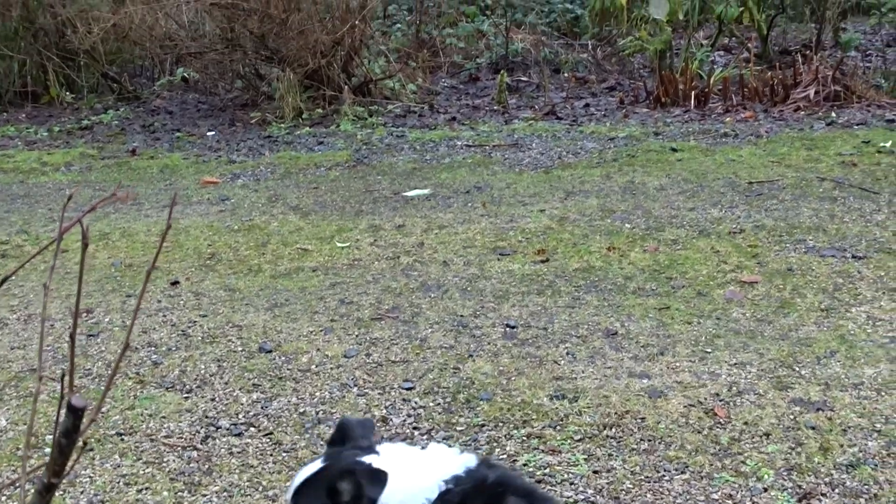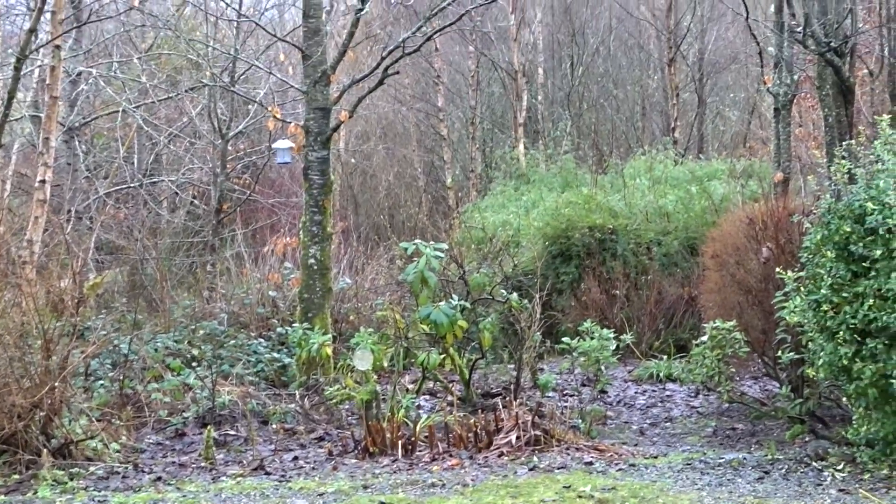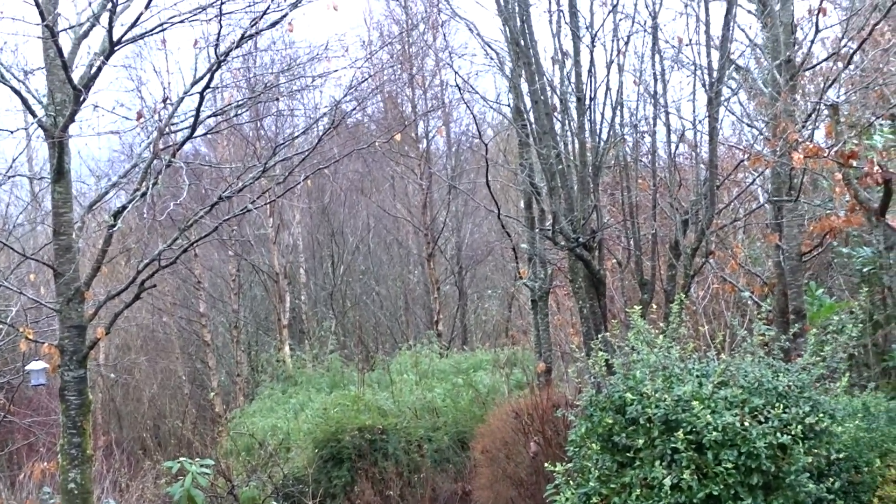Yes, it's a very wet day, but there's a lovely stillness in it and it's not cold.